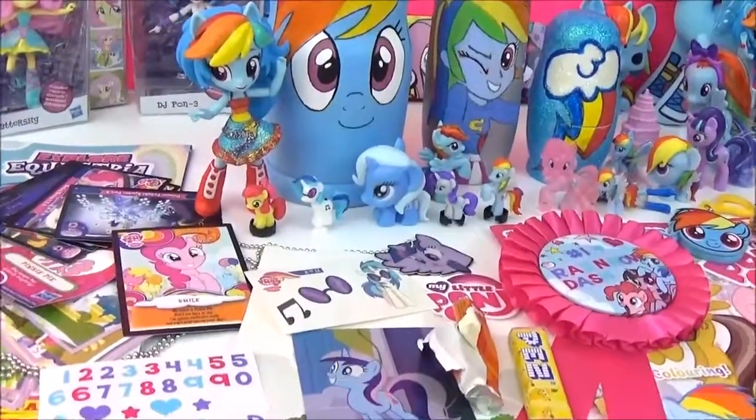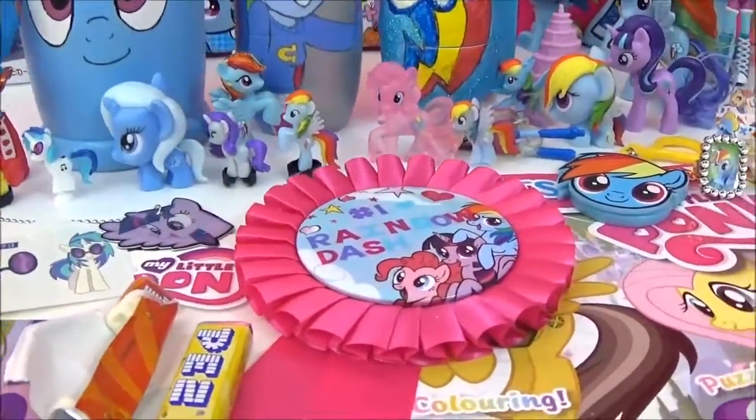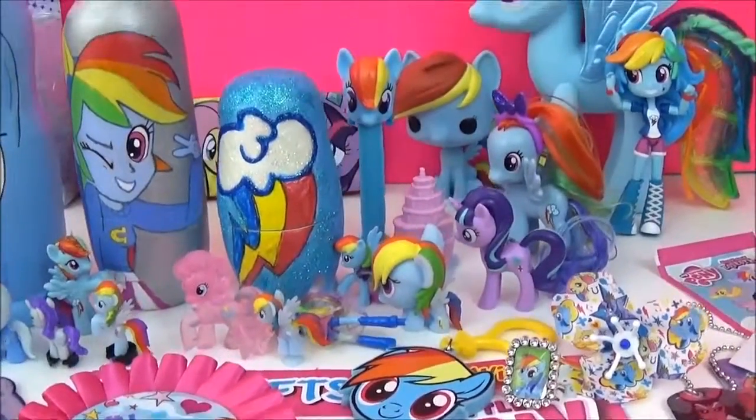Alright guys, here are all the awesome surprises in the Rainbow Dash Nesting Dolls. I really hope you liked this video. Please give it a big thumbs up if you did. Take care. Bye!